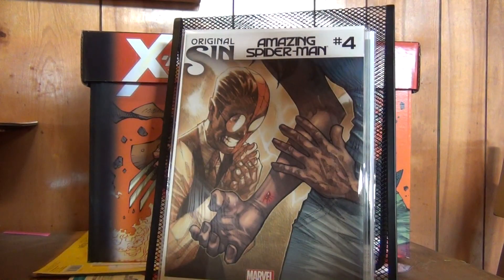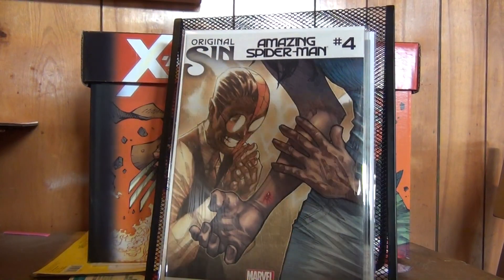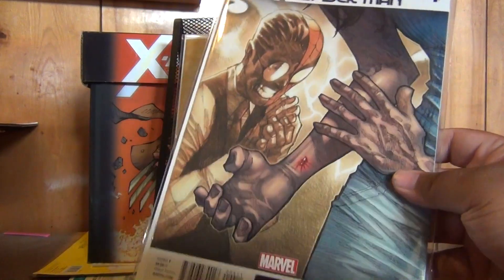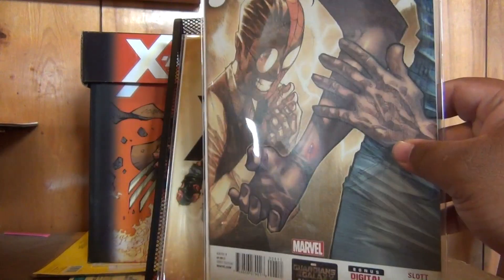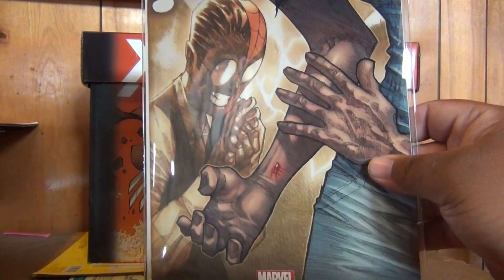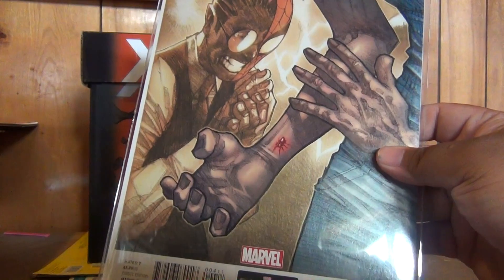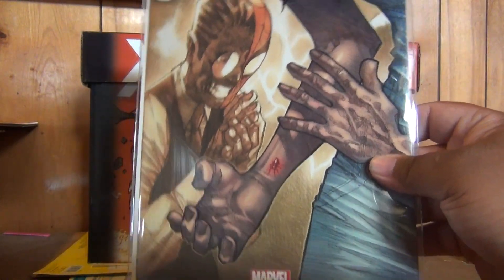Doom, bro, I got you back, brother. I'll hook you up once I'm not busy. He even added this too — Original Sin Spider-Man number 4. First Silk. Cool, really nice. Didn't have this one yet. Awesome.